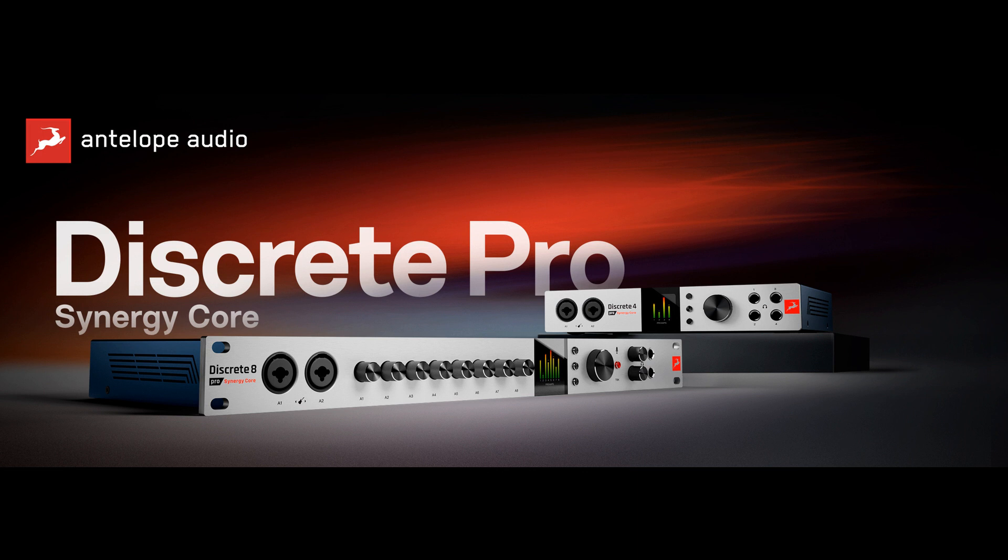Free bundle of 37 Synergy Core compressors, EQs, reverb, mic pre, and guitar amps modeled after classic studio gear. Color display with adaptive source-based metering. Please like this video if you found it helpful, and subscribe to stay informed on the latest music gear releases and limited time discount offers. Thanks for watching.